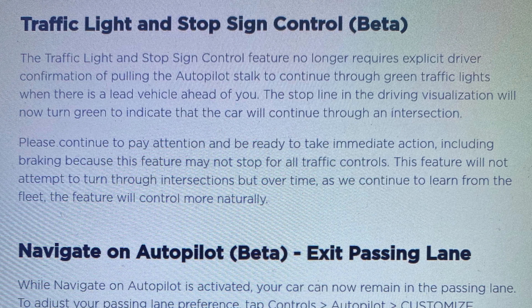The next one is the biggie: traffic light stop sign control, which is still in beta of course. The driver need not pull down on the autopilot stalk to continue through green traffic lights anymore. But there is a caveat — this only happens when there is a lead vehicle ahead of us. The stop line will turn green, confirming that the car will now continue through an intersection. They do give a warning again: please continue to pay attention. It's very important that this feature is still in beta.